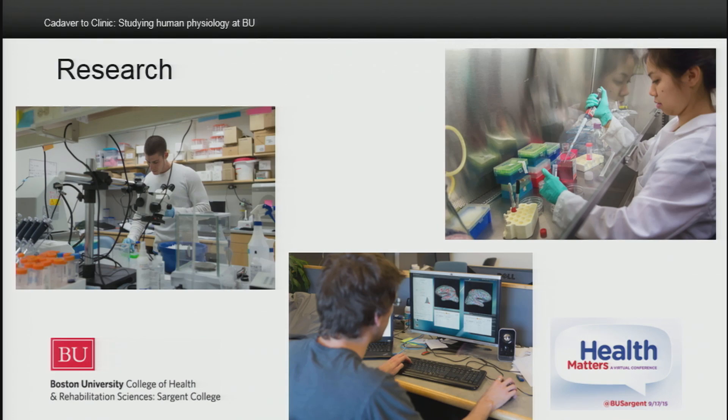Opportunities for research abound. You can work in the labs of faculty in the human physiology program, as the students shown here, in other laboratories at Boston University, or at one of the many research institutions and hospitals in Boston and the surrounding area.